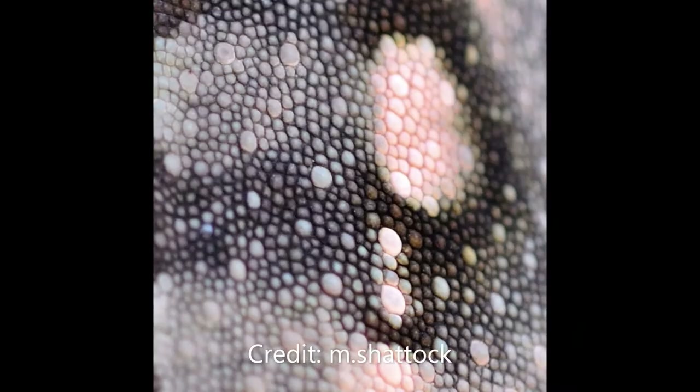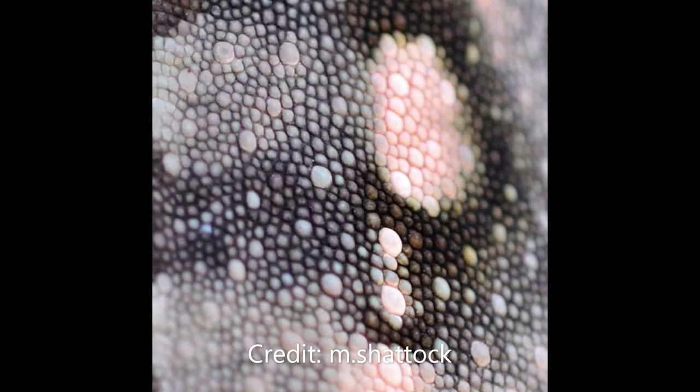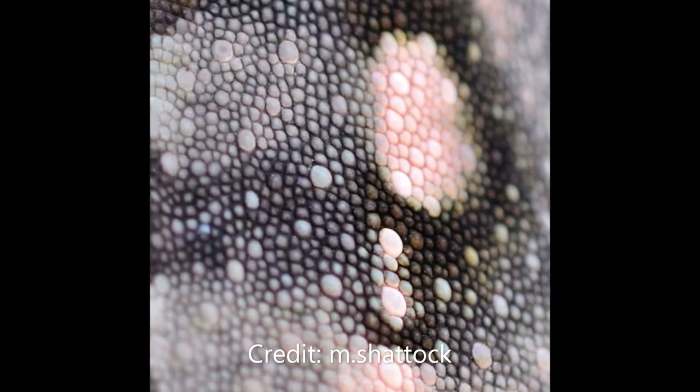The ability for chameleons to change colour comes from nanocrystals in their skin that reflect light. The colour we see is dependent on the wavelength of light these crystals reflect. By changing the density of these crystals within each cell, the chameleon can alter which wavelengths of light are reflected and therefore the colour they appear. They may alter the density of these crystals dependent on light intensity, temperature, or their mood, potentially using their colour-changing ability to intimidate rival males.